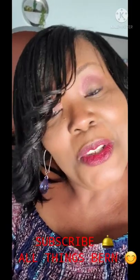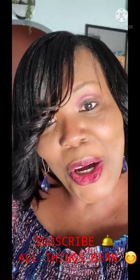I hope you guys are having a great day. Take care, be kind to someone, subscribe to my channel — All Things Burn. Take care, bye!